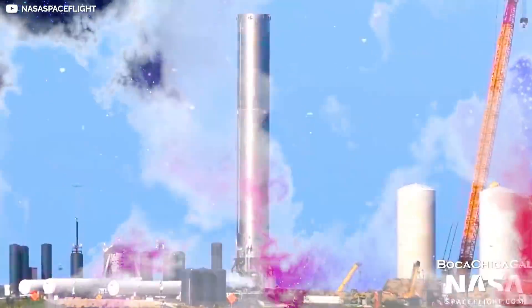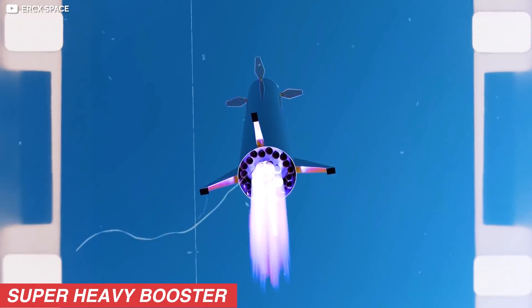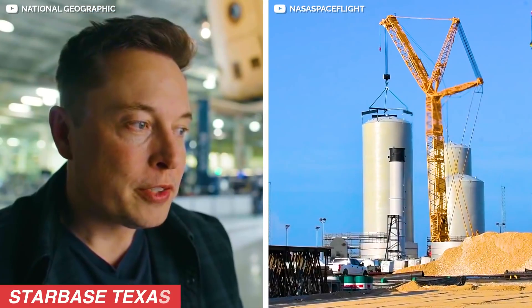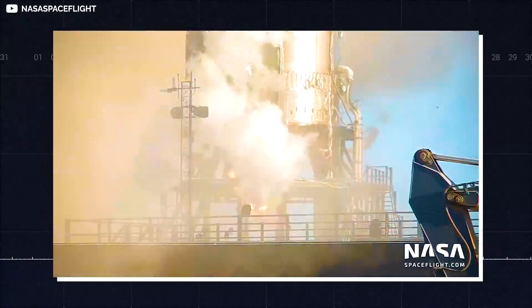SpaceX's launch facility at Boca Chica is buzzing with excitement again as SpaceX prepares to finally test its new Super Heavy booster. The engineers and crew at SpaceX's rocket facility, or as Elon likes to call it, Starbase Texas, began working on the prototype of the Super Heavy booster almost two months ago.